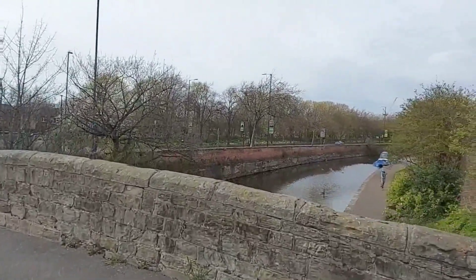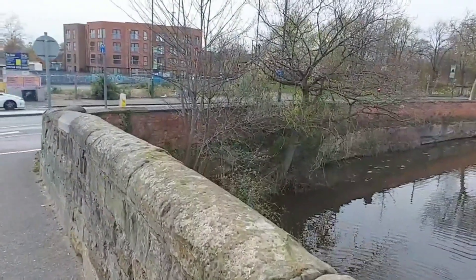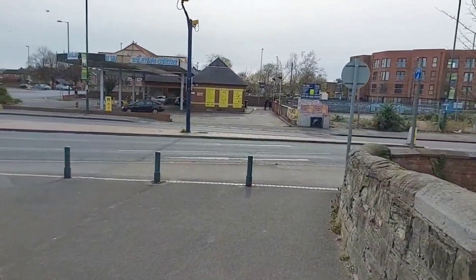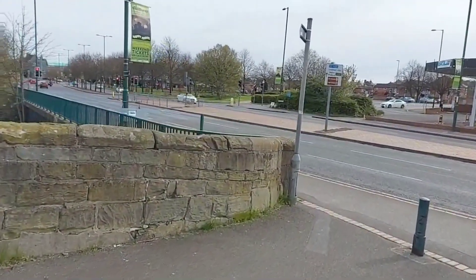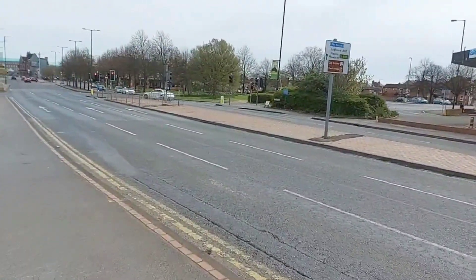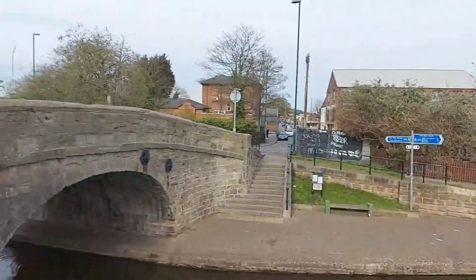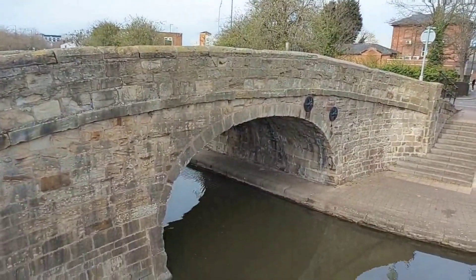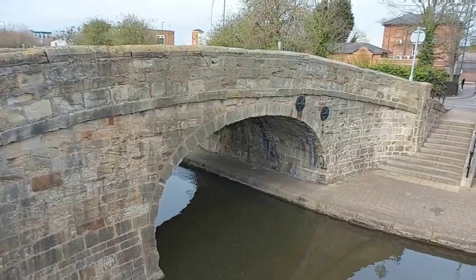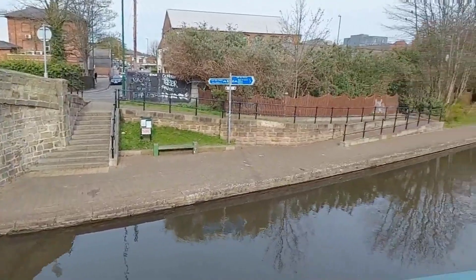Here's the canal again. We're crossing over it on a very old bridge — built at the same time as the canal. This stone bridge dates back to 1793. It doesn't carry traffic anymore, just cyclists and pedestrians. Still standing, still doing well. The canal opened in 1796, so this bridge was built exactly when the canal was being constructed.